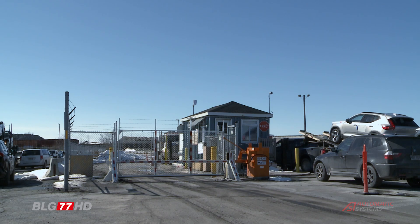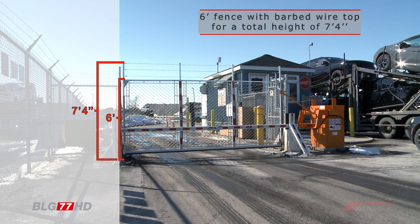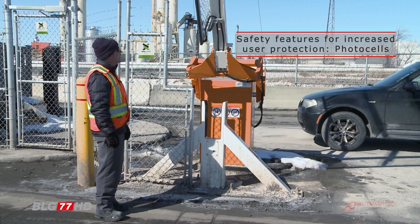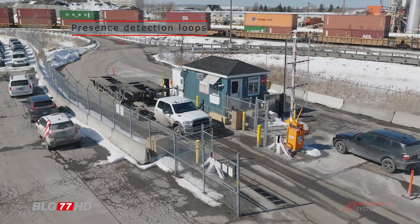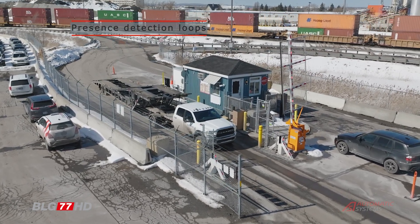The BLG-77HD is equipped with a six-foot fence and three strings of barbed wire.